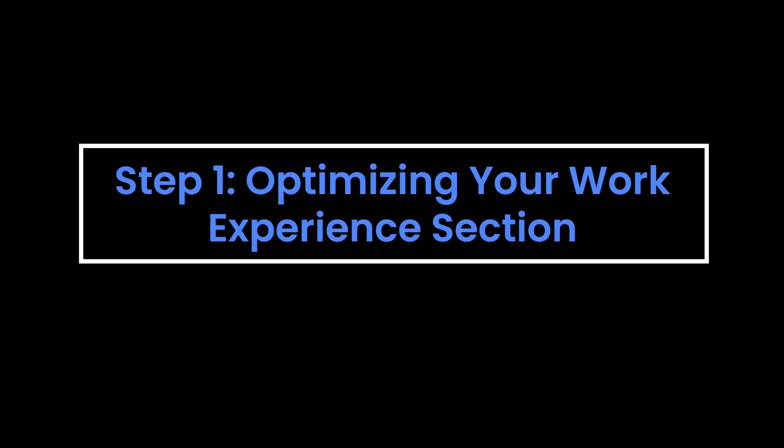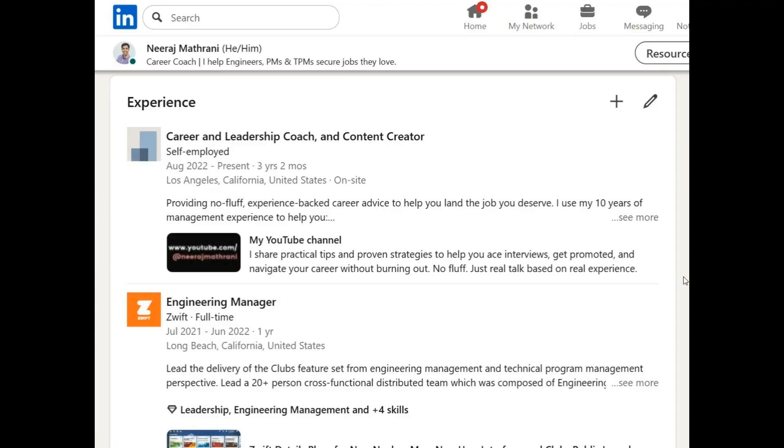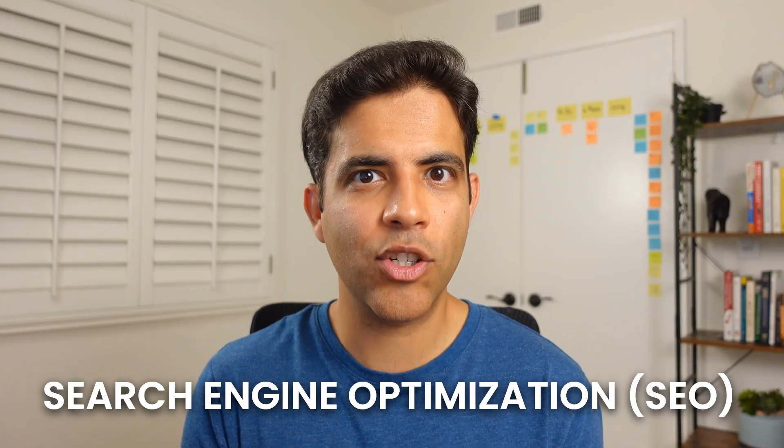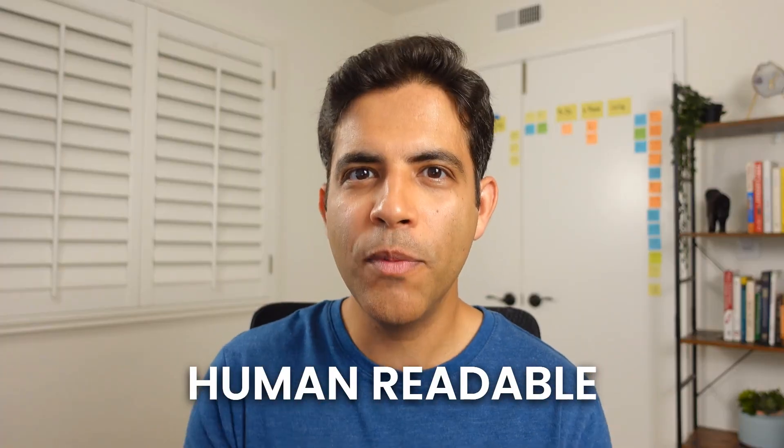Step one: update your work experience section in your LinkedIn profile. Your work experience section provides the LinkedIn algorithm with rich keywords that can help with SEO optimization, so you appear at the top of search results. As a hiring manager when I was sourcing candidates, I would also read their whole LinkedIn profile, so we want to make sure your profile is human readable as well.